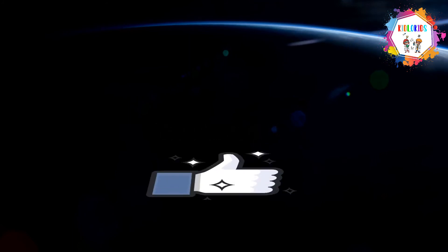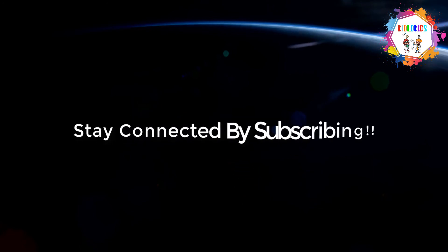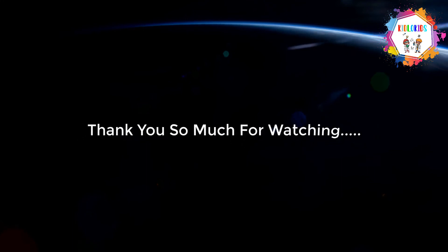Hope you loved the video. If you did, please hit the like button, the notification bell, and the subscribe button to keep getting updated about new videos. Thank you so much for watching. Have a great day. Bye-bye.